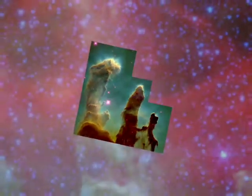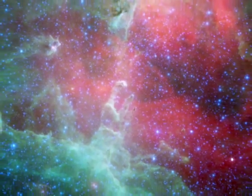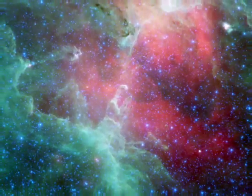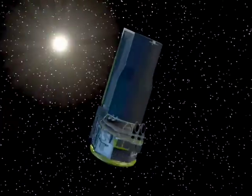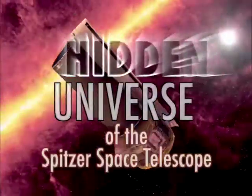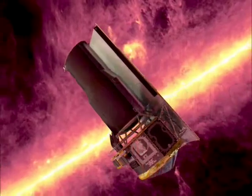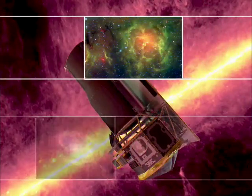They're known as the Pillars of Creation, but according to recent Spitzer observations, these ghostly apparitions have already met their own destruction. This is the Hidden Universe of the Spitzer Space Telescope, exploring the mysteries of infrared astronomy with your host, Dr. Robert Hurt.